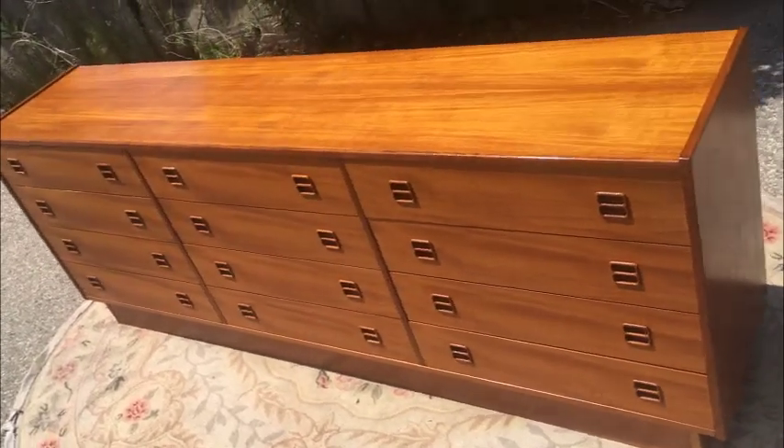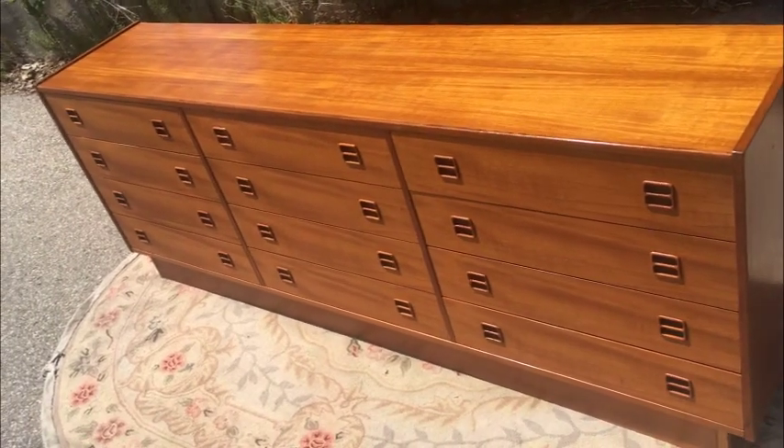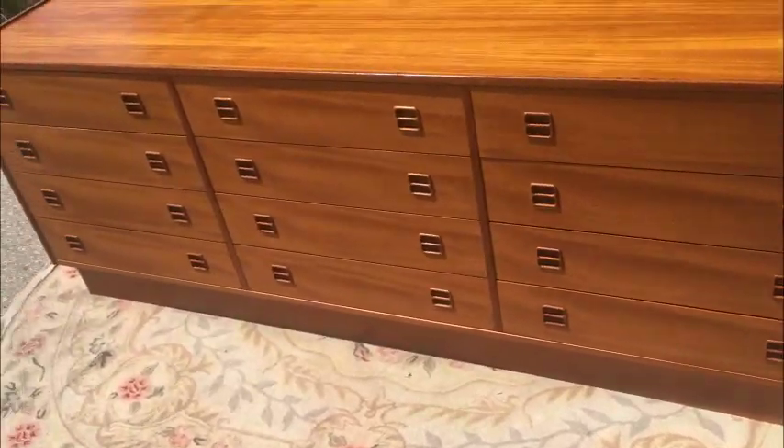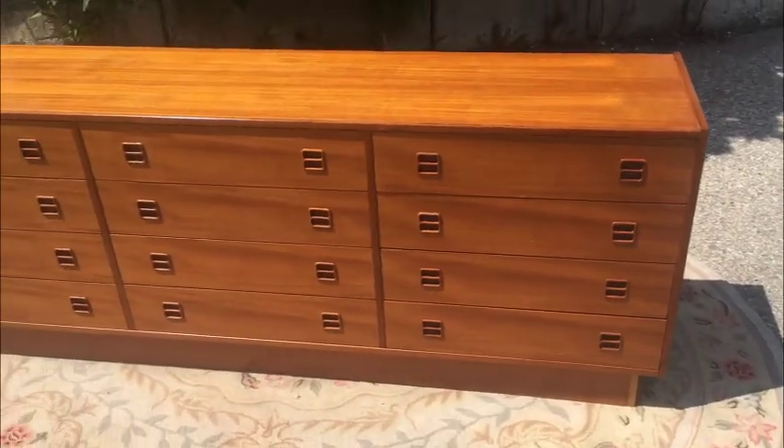Out here in the sun you can see it's in really great shape. I shot it here in the sun on purpose so that there's no mystery. On a nice pedestal base, and it's a very stable dresser.